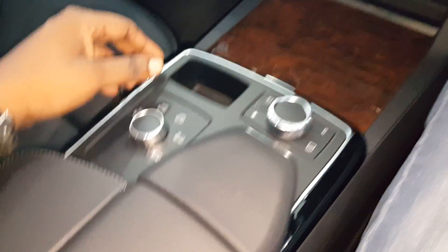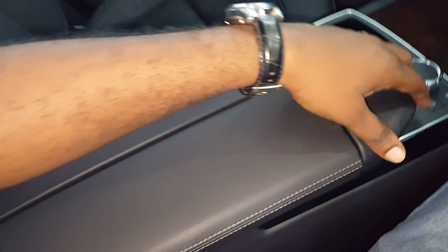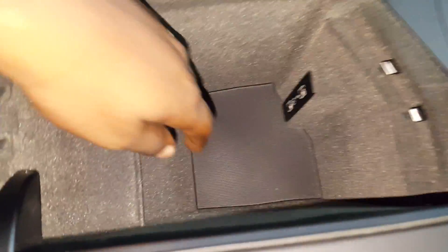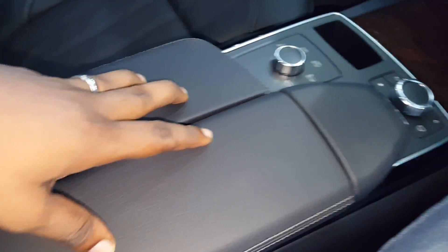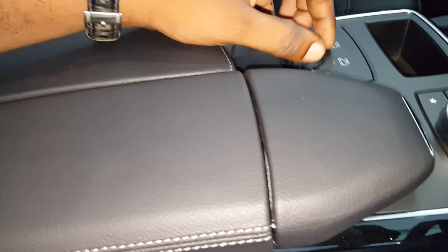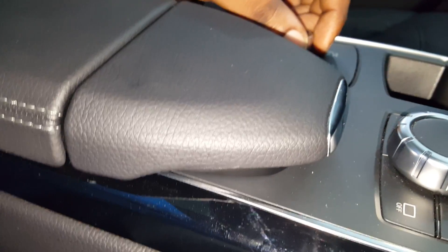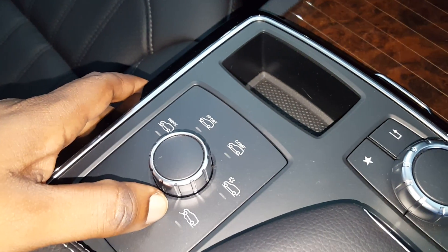All right, let's check out the hidden compartments. Hidden compartments — not sure if it's a USB. I love what I call the opener; it's one of the baddest, most elegant openers. Different modes, different modes.